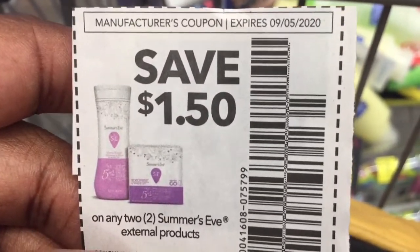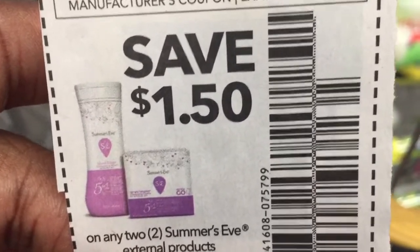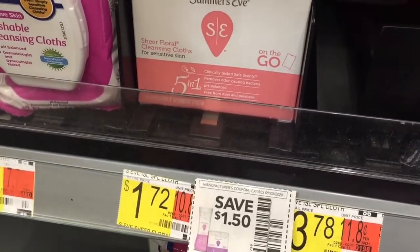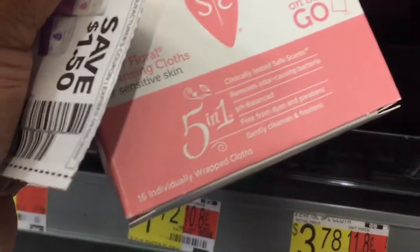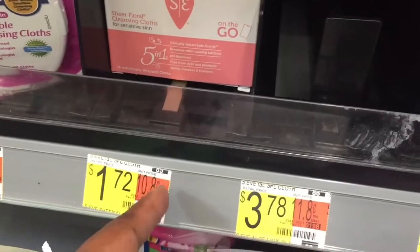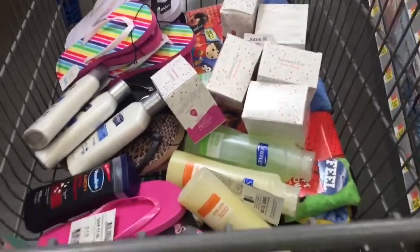The last coupon is save a dollar fifty on any two Summer's Eve external products — external means it goes on the outside. These are $1.72 apiece. With a dollar fifty off of two, they'll be extremely cheap. They are to-go wipes — six packs with sixteen individually wrapped cloths. We're going to get six of these because we have three coupons.